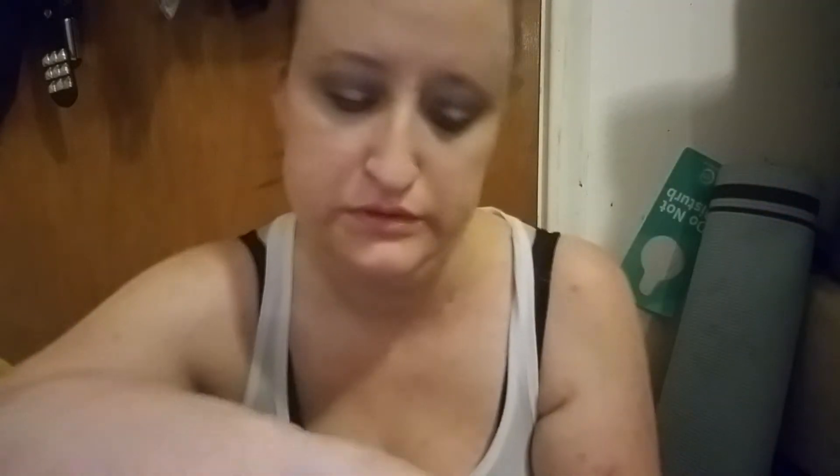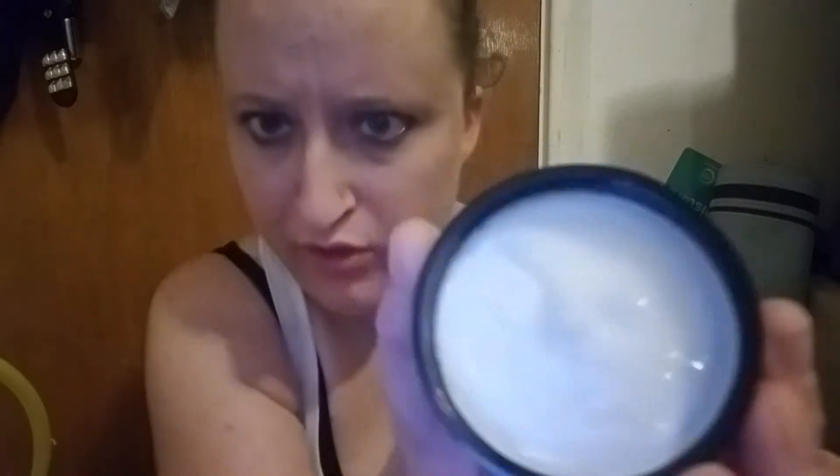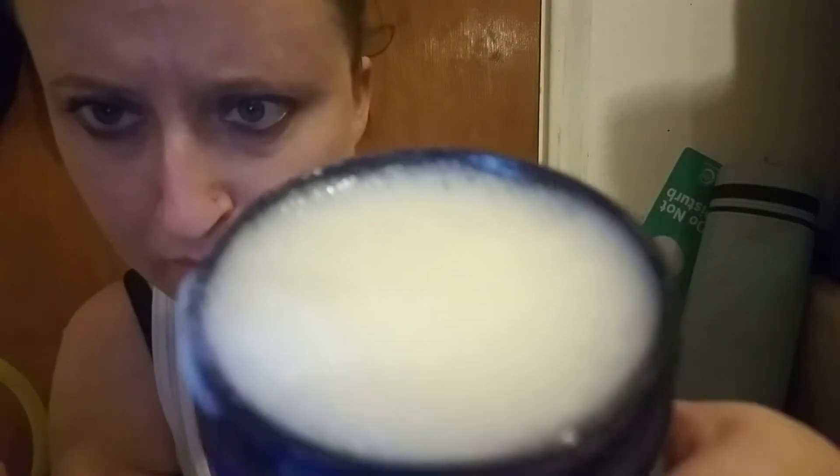Gypsy Girl Creations s'mores whipped body butter — ooh, that is very whippy! Look at all the foam and bubbles on that one. That smells freakishly accurate. Okay, what else do we have?